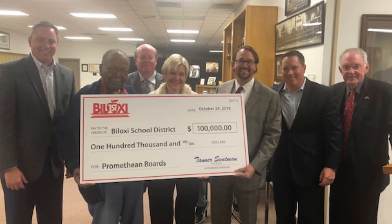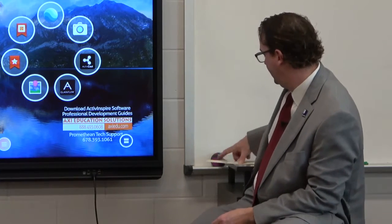We contributed $100,000 that the school district matched to help secure the funds to get these Promethean boards. Through our named grant applications, anyone — an individual, organization, or group — can contribute $5,000 to Biloxi First, for which we will match $5,000 for a total investment of $10,000. Those $10,000 will be used to help fund these annual grant applications that we award.